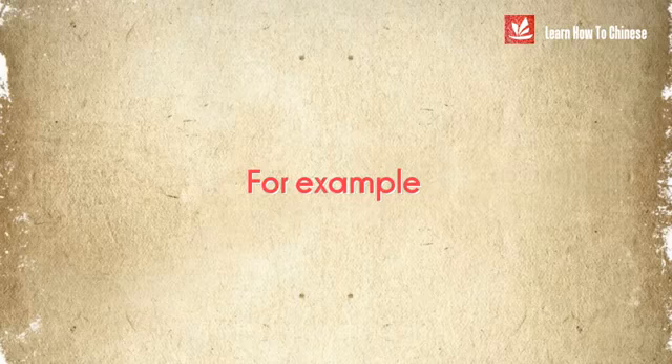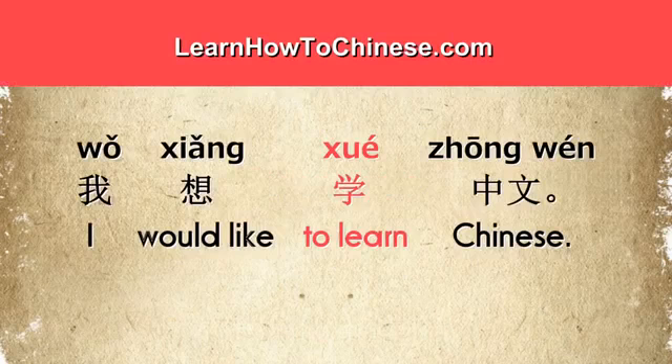For example: 'I would like to learn Chinese.' In Chinese: 我想学中文. Here the verb 学 gives the meaning of learning.